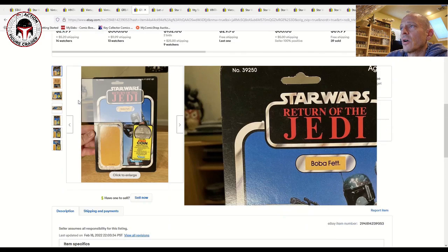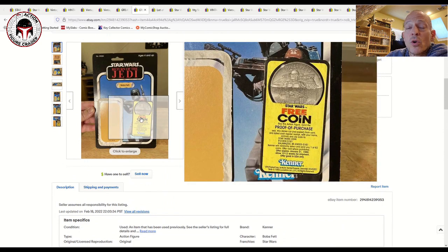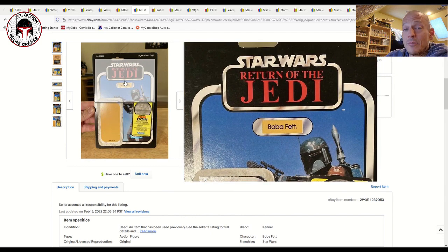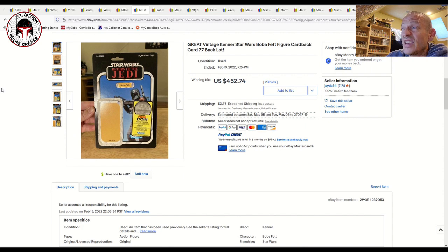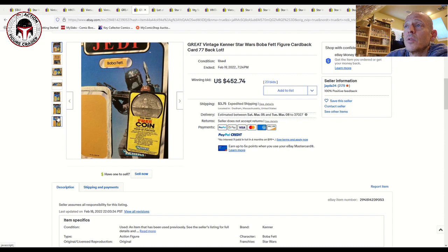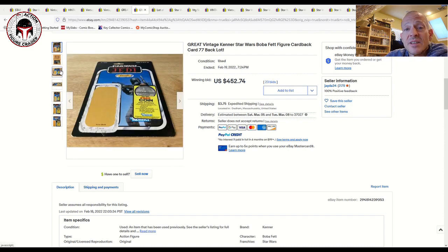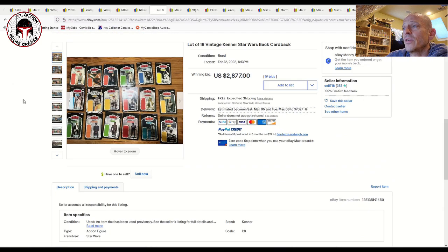Here's another really good one — a Return of the Jedi Boba Fett card back, very clean overall, with the coin offer sticker on it. So it's a Boba Fett coin offer on a Boba Fett ROTJ card back — kind of a double Boba Fett. Given how clean that card is, it sold for $450 plus $3 shipping. For collectors who don't have the budget for a mint-on-card Boba Fett, a lot of folks buy these card backs, pair them with a figure, and send them in for encasement together. It looks really nice and gives the feel of a mint-on-card without spending $4,000.